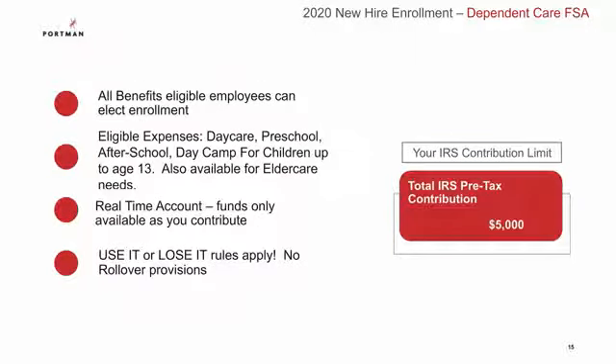The third flexible spending account is the Dependent Care FSA. You can use this account to pay for eligible daycare, preschool, after school, and day camp for children up to age 13, and it's also available for elder care. The maximum annual pre-tax contribution is $5,000 and funds are only available as you contribute. The use-it-or-lose-it rule applies and there is no rollover of unused funds.